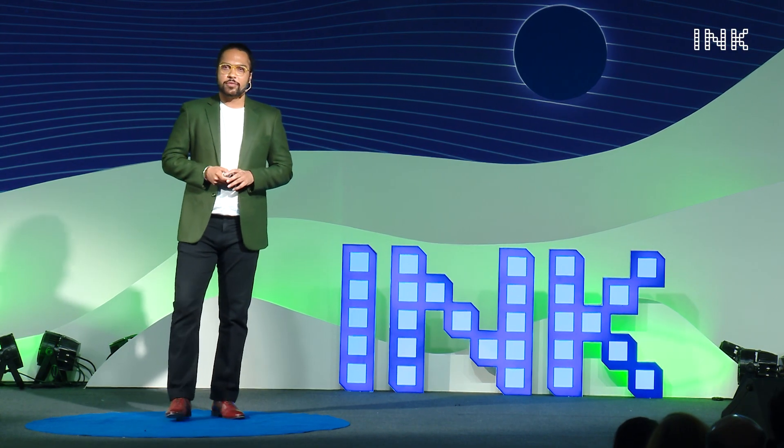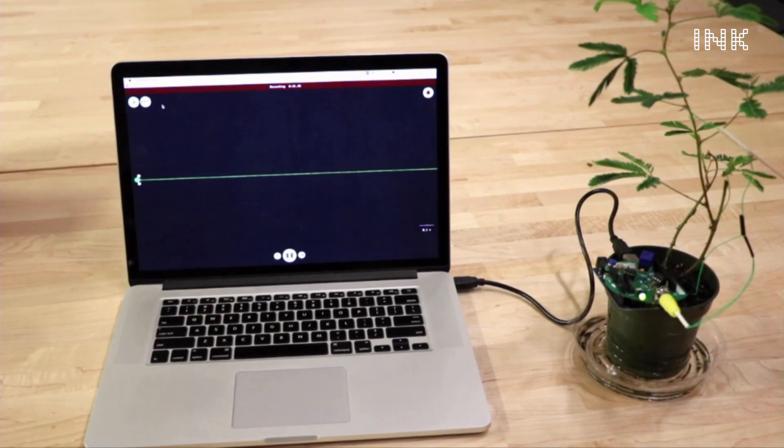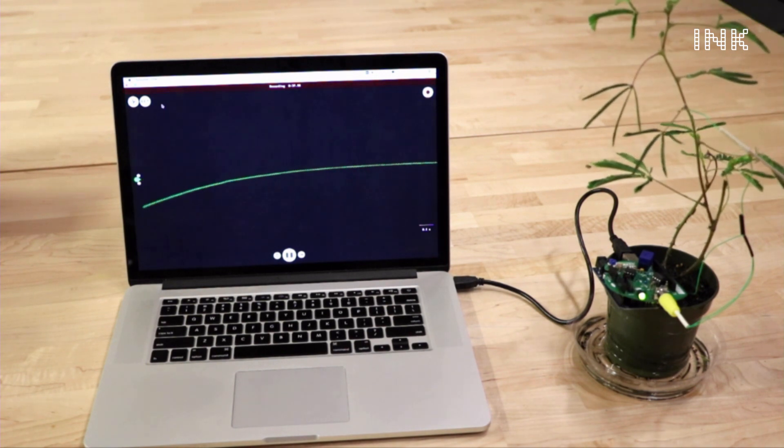What do you see when you see a plant like this? To a biologist, this might be a root system with a vasculature. To an Ayurvedic expert, these are medicines. But when I see plants, I see the electrochemical signals inside them that are so similar to what goes on in our own bodies and in our electrical circuits — the way they sense, the way they exchange information, and the way they respond.